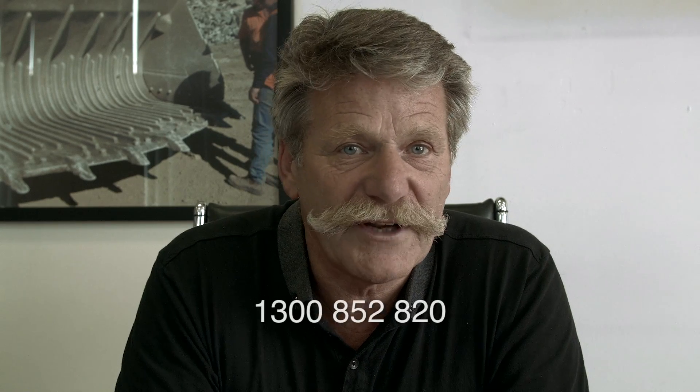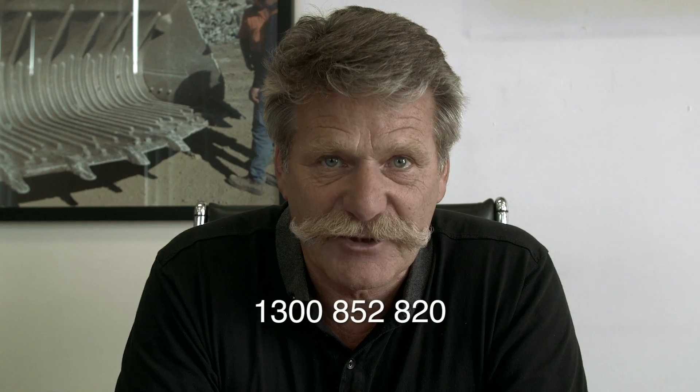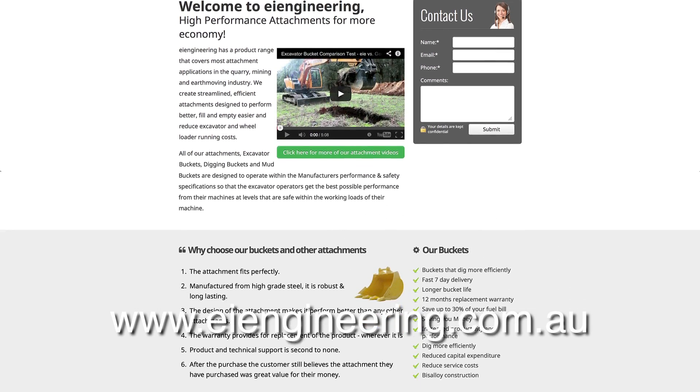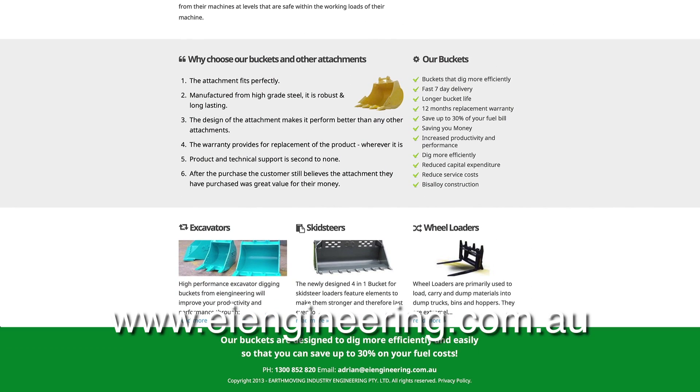A 20-ton bucket filled with beer — that's 20 slabs. The bucket is not included. If you want to go into the draw, just email us at sales@eiengineering.com.au, or you can call us on 1300 852 820, or look up our website at www.eiengineering.com.au. Thanks for joining us again. See you next time.